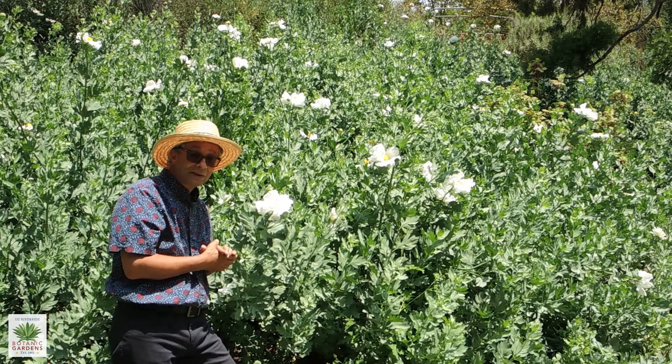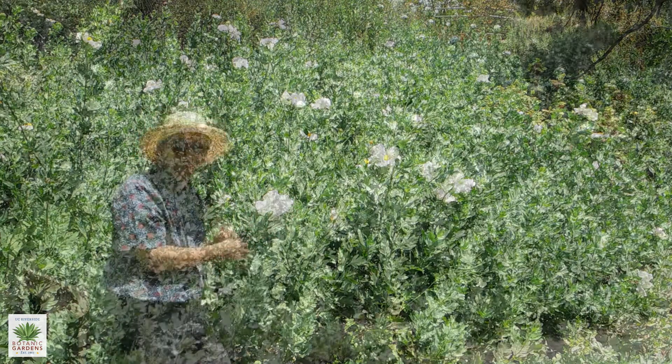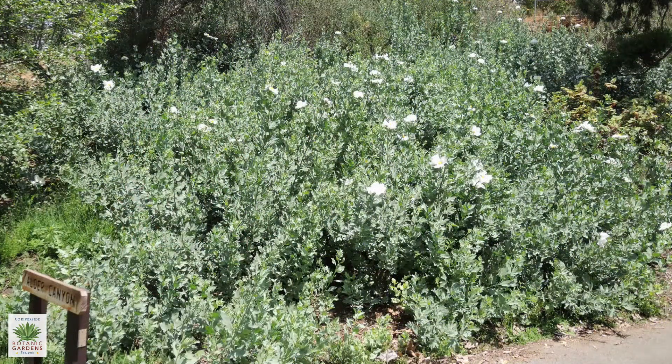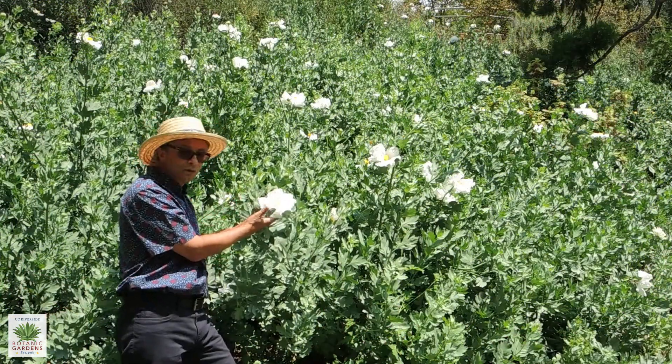Once it finds a good place and it's established, it can spread very aggressively. Actually, this whole hillside wasn't planted — these plants have spread to cover it and have even come up on the other side of walkways. So they're very vigorous once they get going. It's really just an amazing, beautiful plant.